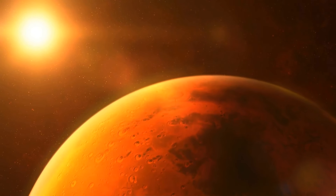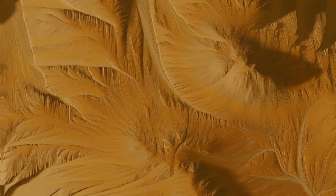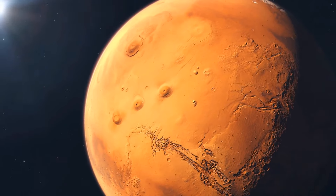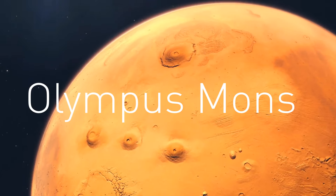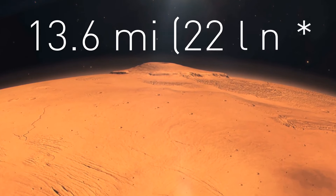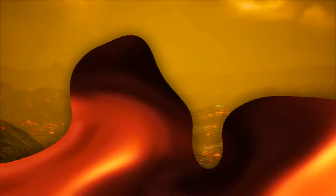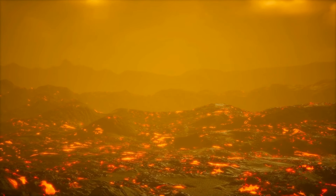Mars is often dubbed the Red Planet, earning that nickname from the abundance of iron oxide — rust — covering its surface. The iron-rich minerals create a rusty red hue across the Martian landscape. But if you were standing on Mars, you'd also witness desert-like butterscotch terrain with caramel and golden glows, some brown, and even a slight greenish hue. Mars also has the biggest mountain in the entire solar system: Olympus Mons, standing at a staggering 13.6 miles tall — taller than Mount Everest — formed by volcanic eruption yielding low-viscosity lava, creating a shield-like structure.